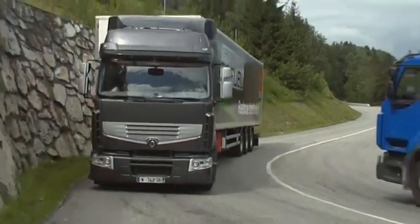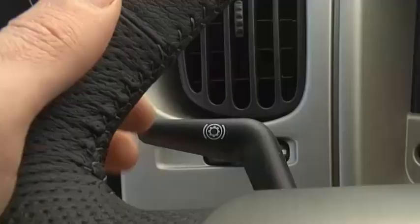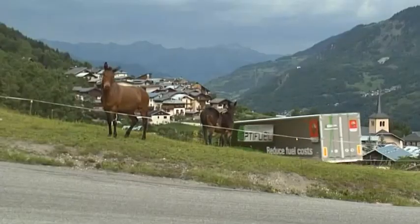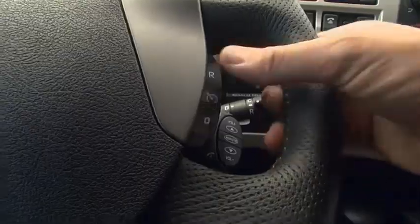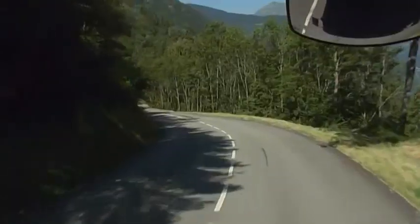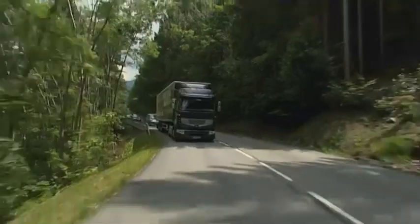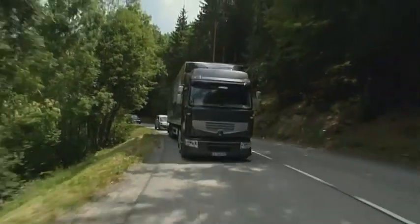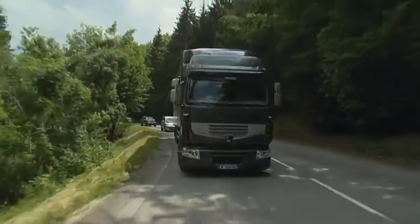That's easy enough. With the Voith retarder, it's now easy to manage the energy accumulated by the vehicle. What if cruise control is engaged? In this case, downshifting and retarder activation take place automatically. Do you use it often? Yes, all the time. The combination of cruise control and retarder lets you run downhill comfortably in safety. That's called integral cruise control.